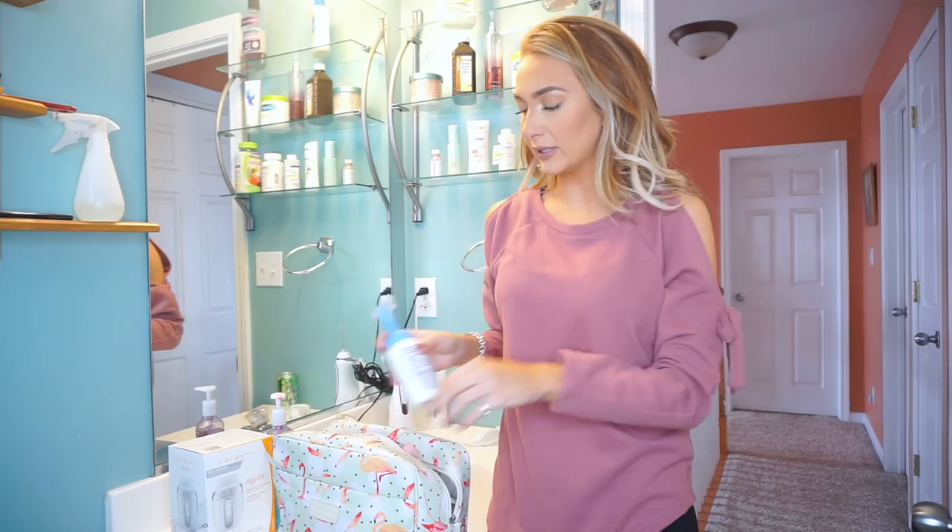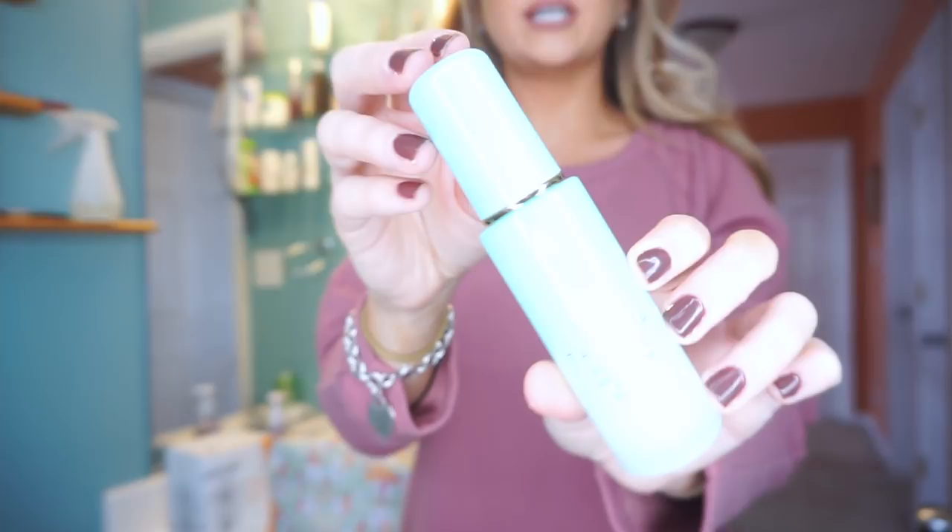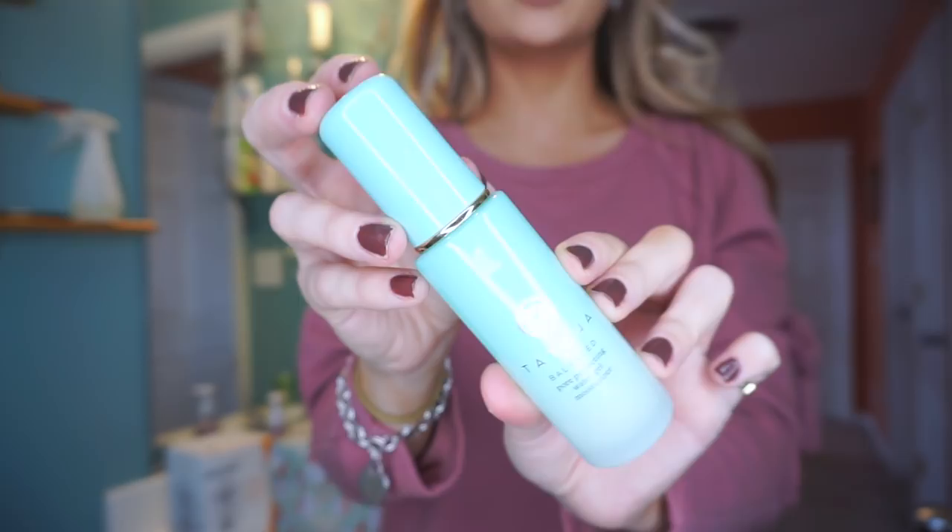I know I'm bringing a lot of full-size stuff, but I'm only going for six weeks — it's a long time. For daily moisturizer, I'm going to bring my Tatcha Balance Pore Perfecting Water Gel Moisturizer. This is my favorite moisturizer, so I'm going to bring this with me for during the day.